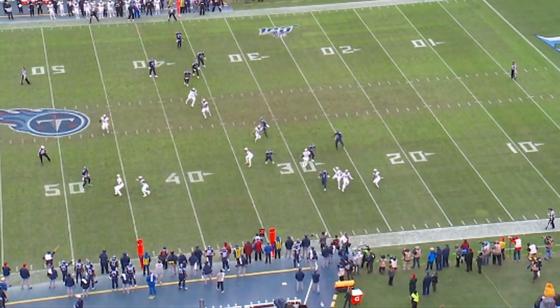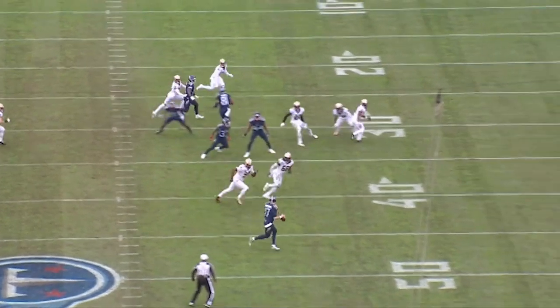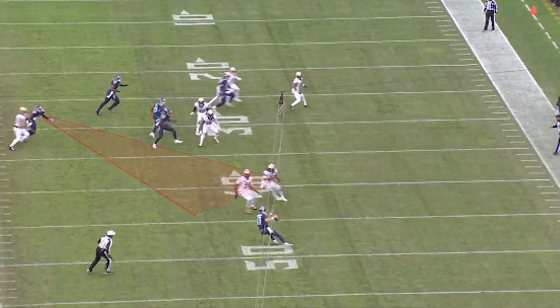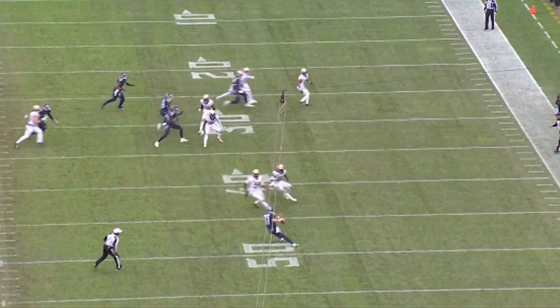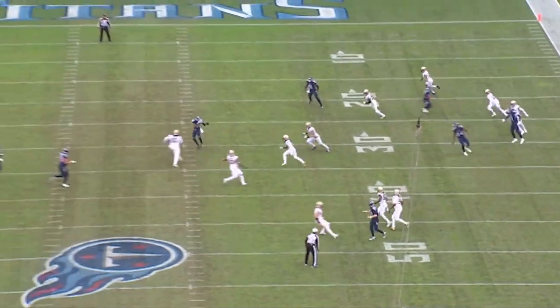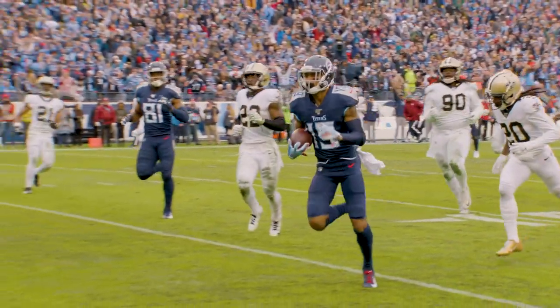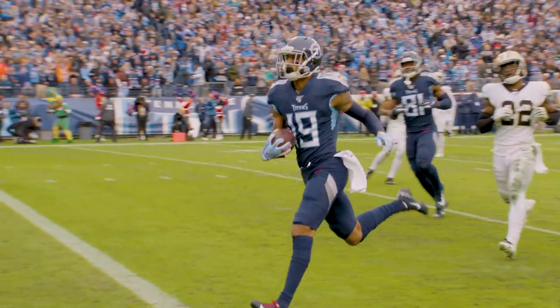Ryan Tannehill does a tremendous job of buying time, but keeps his eyes down the field. Then Tajay Sharp does a very, very veteran move — he sees the quarterback is now off schedule, so he starts to work back. He uncovers. Ryan Tannehill sees him immediately uncover, throws a perfect strike to him, and then it's all speed. Tajay Sharp to the end zone. Now the ball game is 24-21. Big, big play in this game.